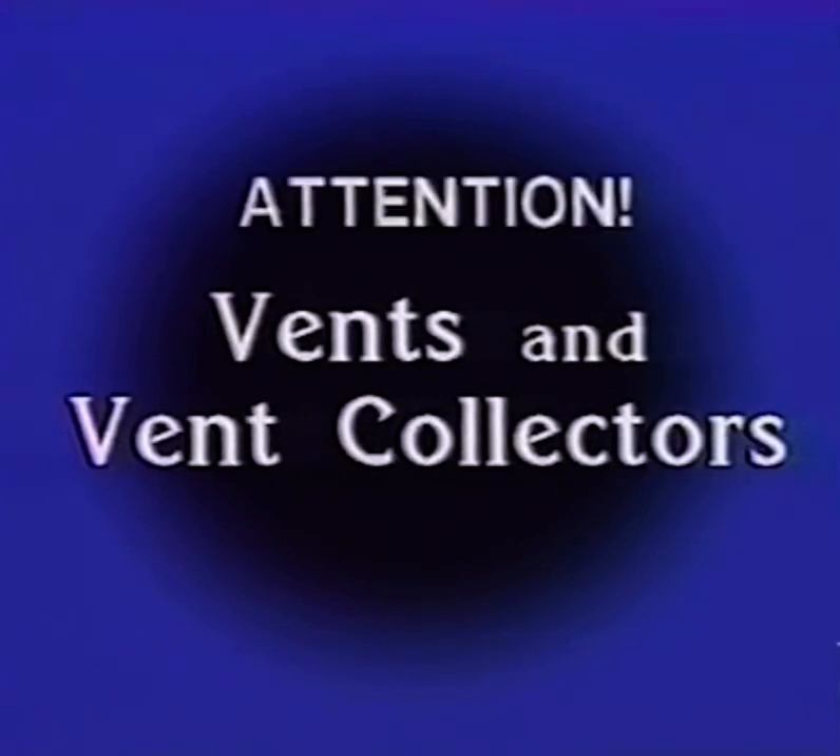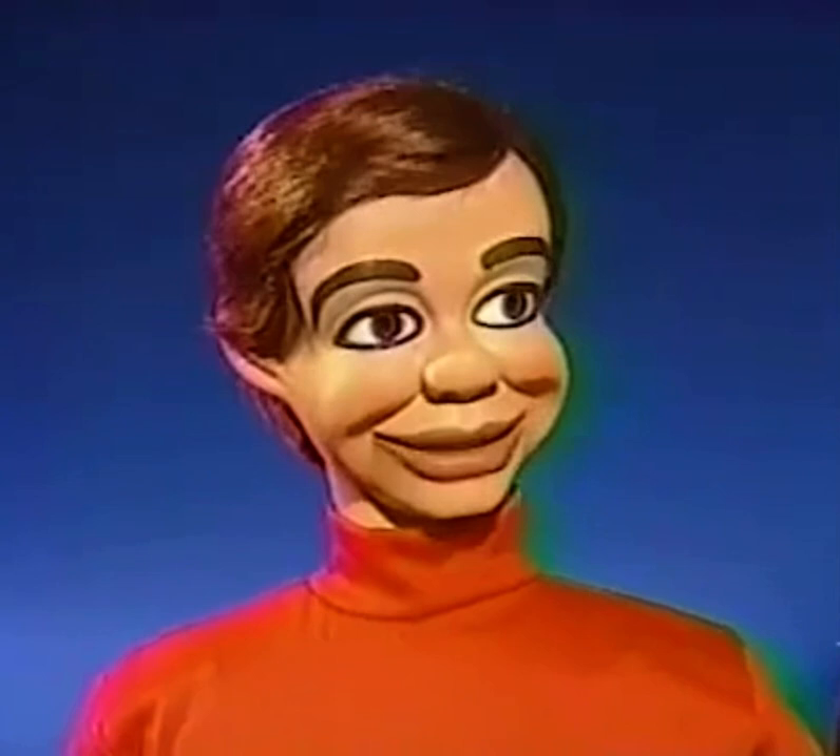Now an important announcement for ventriloquists and collectors. For the first time, you can be the proud owner of your very own Jerry Mahoney Professional Ventriloquist Dummy.